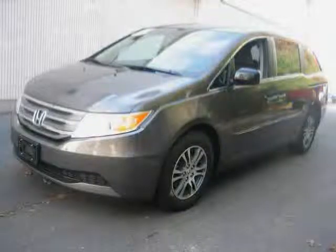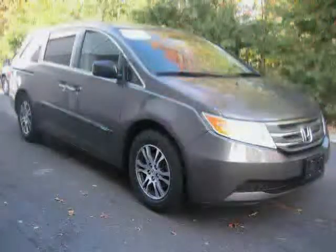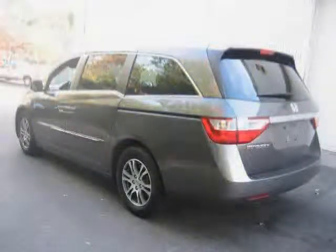This 2011 certified Honda Odyssey is equipped with cloth interior, premium sound system, climate control, heated mirrors, traction control, anti-lock brakes, front wheel drive, CD player, driver and passenger side airbags, rear head airbags, power door locks, and power windows. Driven with care for 30,065 miles, this Odyssey makes an easy choice for you.